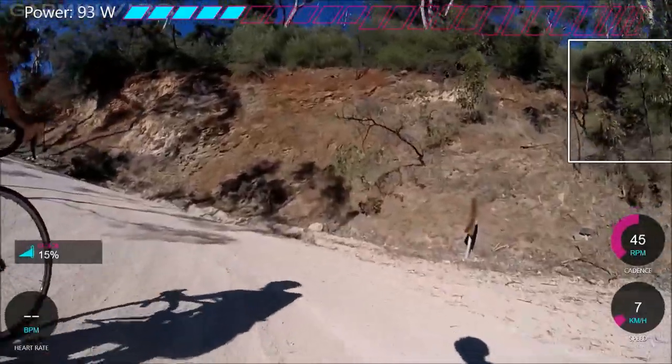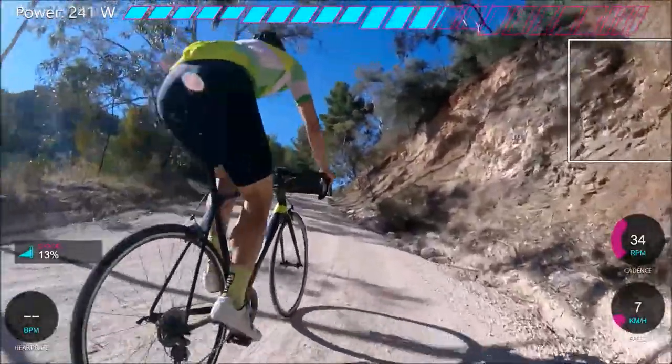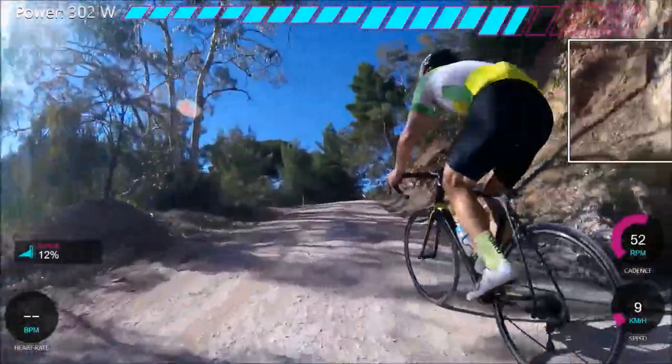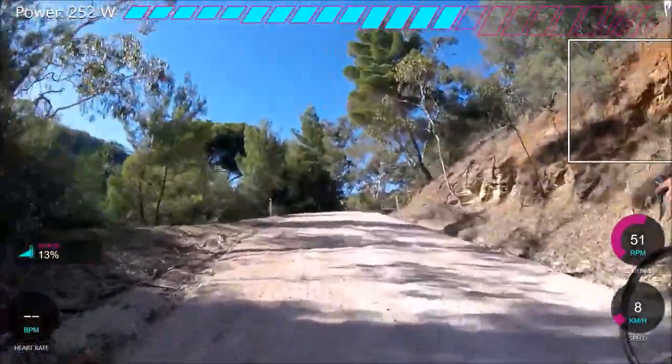You want to sort of take the right-hand side of the road. You can see it's a pretty steep one and we sort of get down to 6-7 km/h and then push up. But apart from that it's a cracking climb.